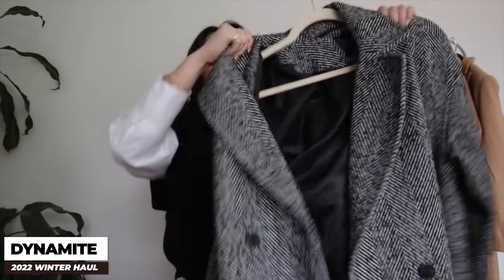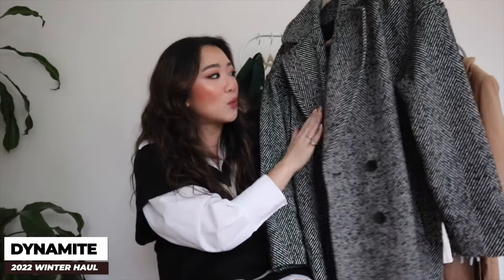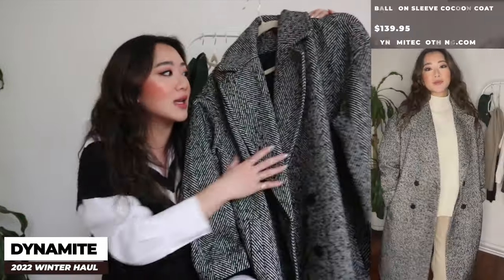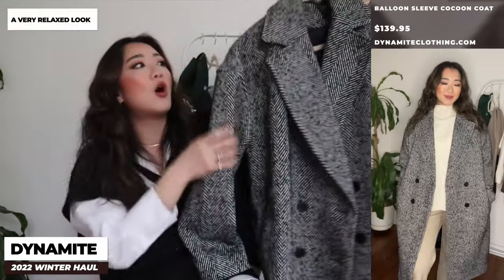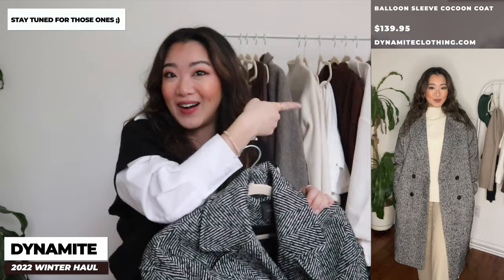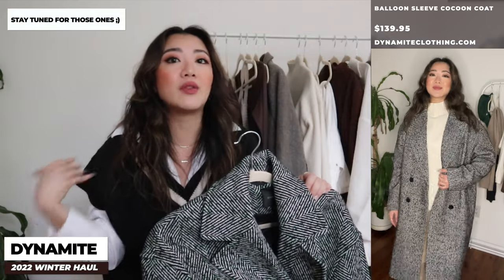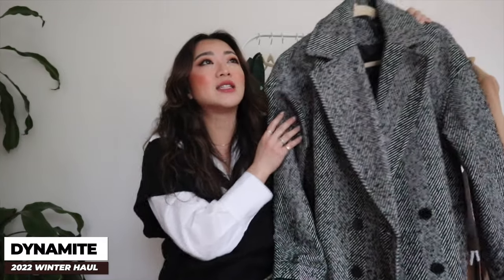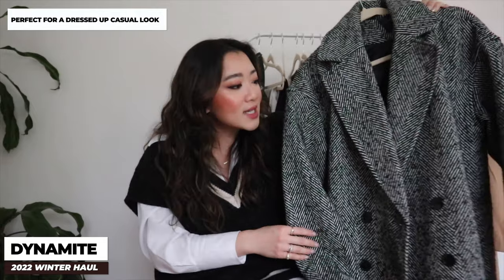The next coat from Dynamite is this very neutral black and white coat. It has a really nice stripey detailing — not fully black, not fully white. It's like a very nice wool pea coat and I love how the shoulders drop at the end for a relaxed look. The best part is it goes so easily with so many outfits. If you're running a quick errand you can just grab it and go — you just know it'll go with something.